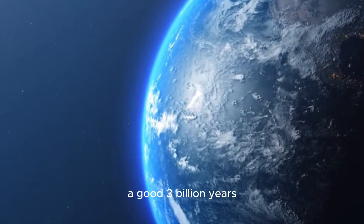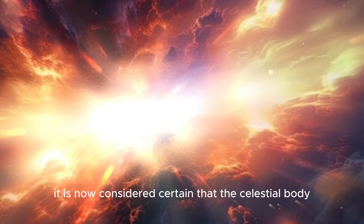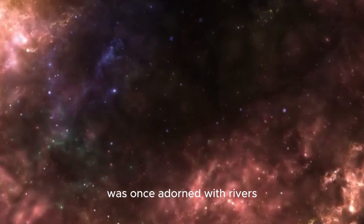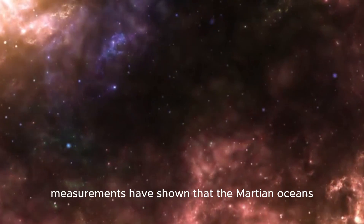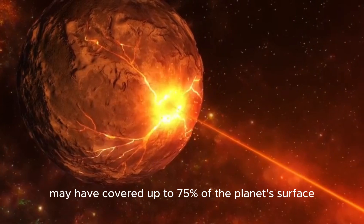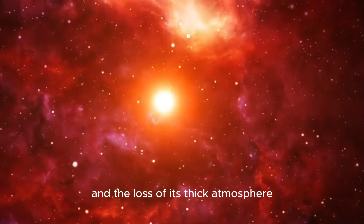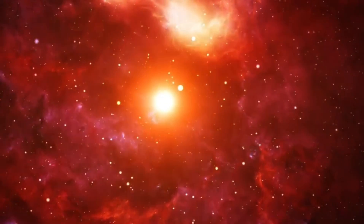However, if we turn the wheel of time back a good three billion years, we realize that Mars was once far more vibrant. It is now considered certain that the celestial body was once adorned with rivers, lakes, and even outright oceans. Measurements have shown that the Martian oceans may have covered up to 75 percent of the planet's surface, but after dramatic climate changes and the loss of its thick atmosphere, not much remains of the once liquid-rich surface.